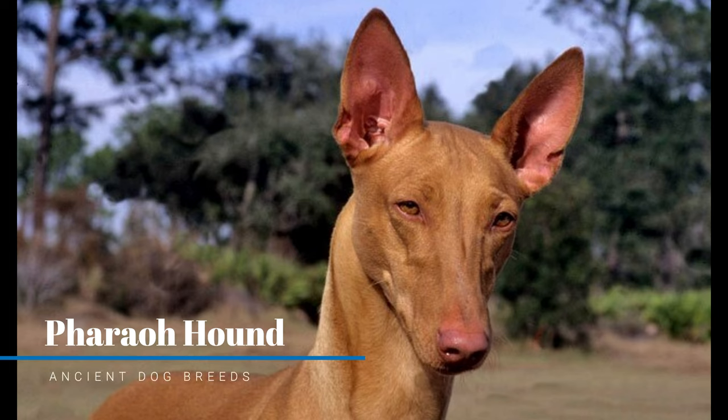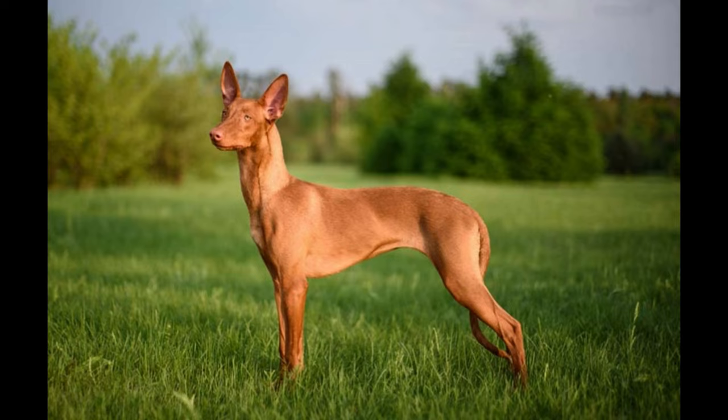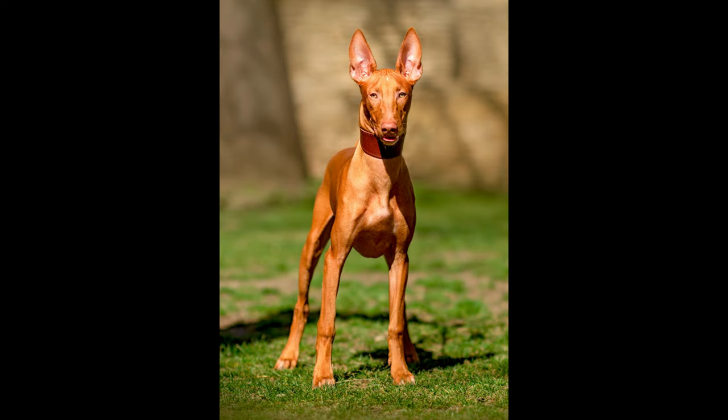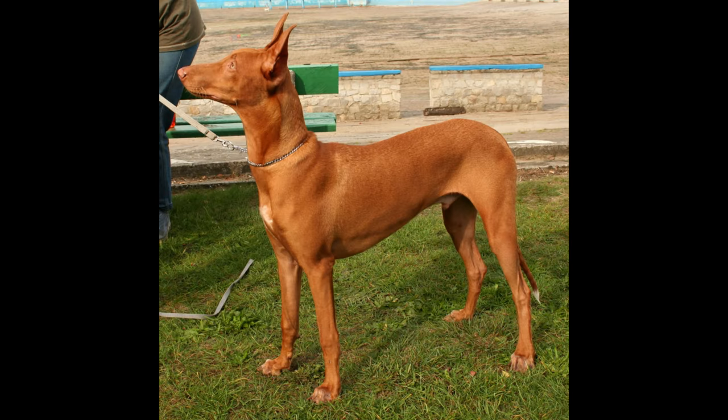Pharaoh Hound. The Pharaoh Hound, or Kelb tal-Fenek, is a Maltese breed of hunting dog. It is traditionally used for rabbit hunting in the rocky terrain of the islands; the Maltese name means rabbit dog. They are less reserved than the Ibizan Hound with a friendly, playful nature, making them good companions for respectful children. Born to run and hunt, this dog is best suited for an active home, one that doesn't have small furry animals.